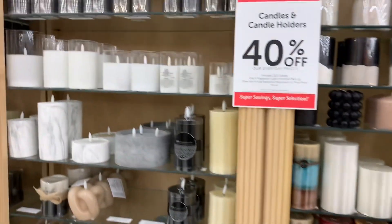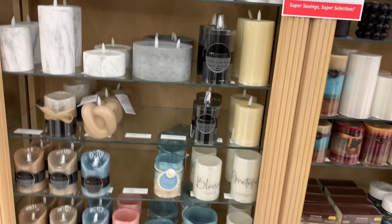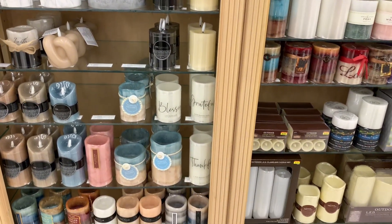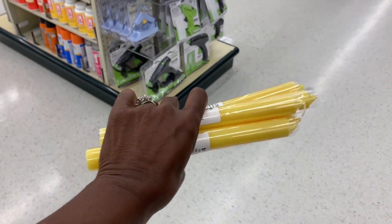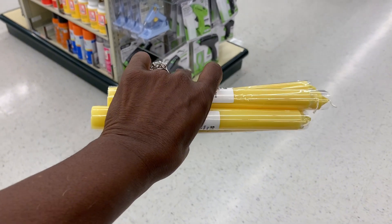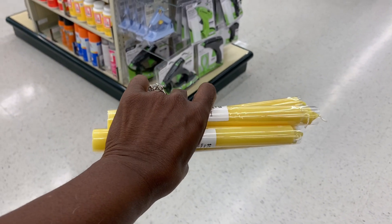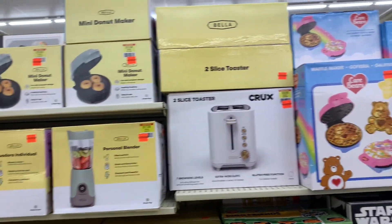I also wanted some tapered candles in yellow as well. Here you're going to see me pick up six. They were not 40% off because they were less than $5, but I did purchase six of them for $1.29 each.